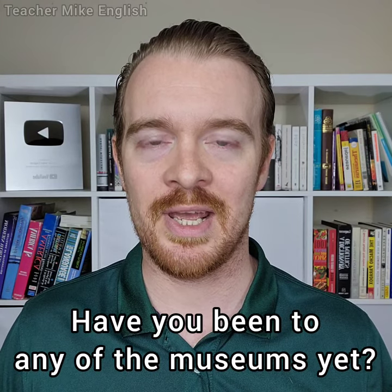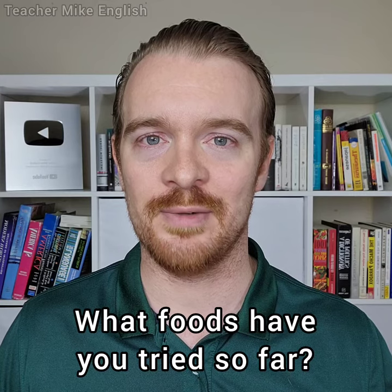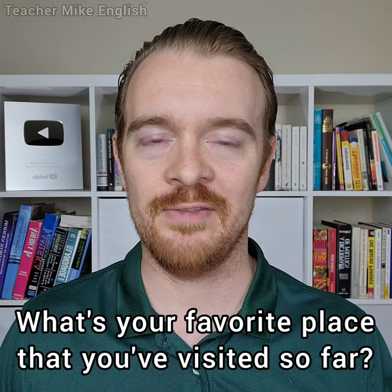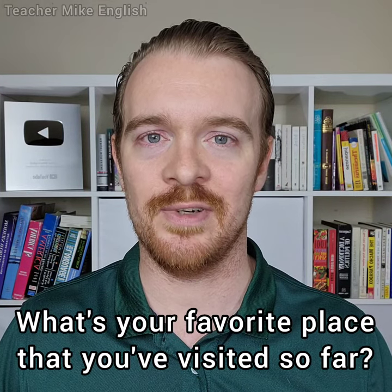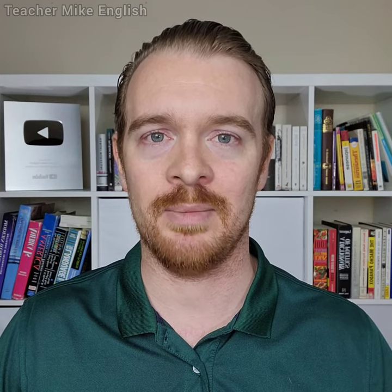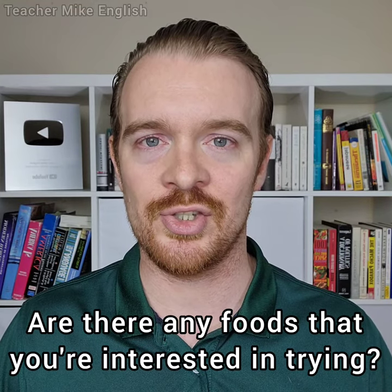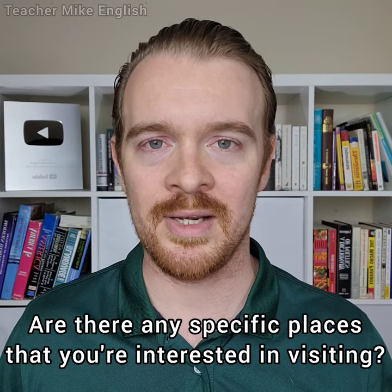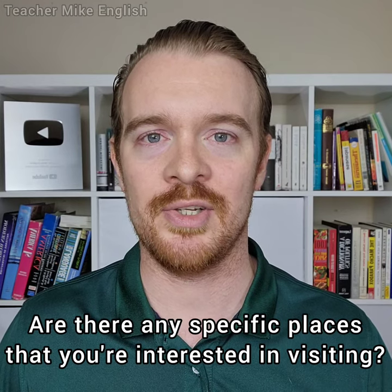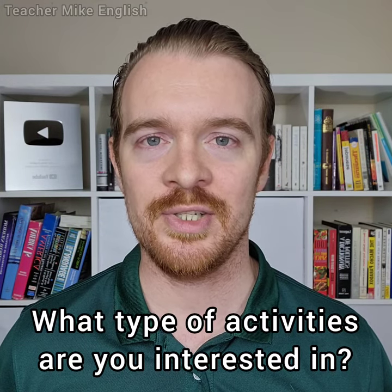"Have you been to any of the museums yet?" "What foods have you tried so far?" "What's your favorite place that you've visited so far?" And here are three questions that you can use to get more information about their interests so that you can give them better recommendations: "Are there any foods that you're interested in trying?" "Are there any specific places that you're interested in visiting?" "What type of activities are you interested in?"